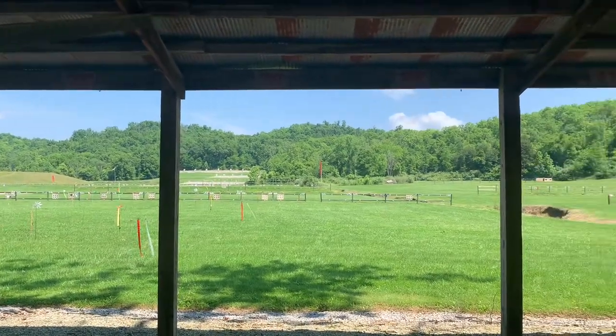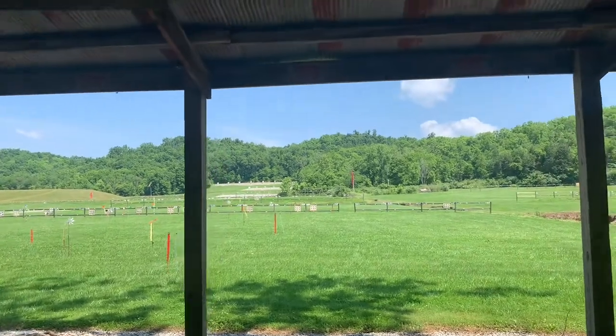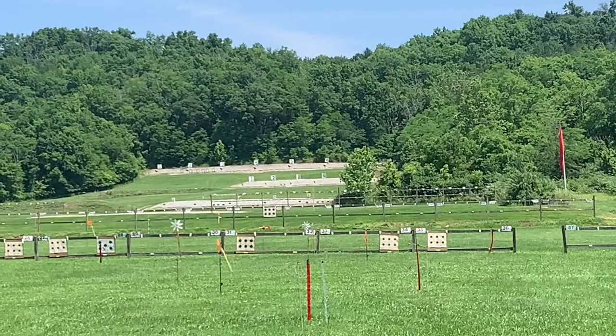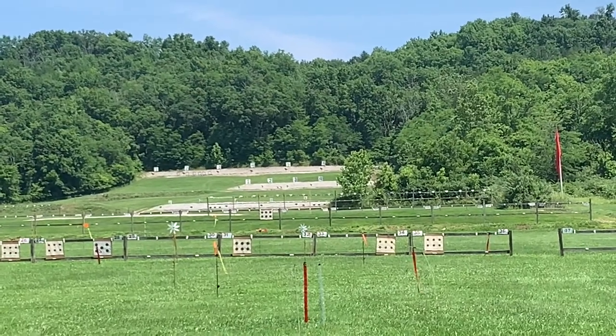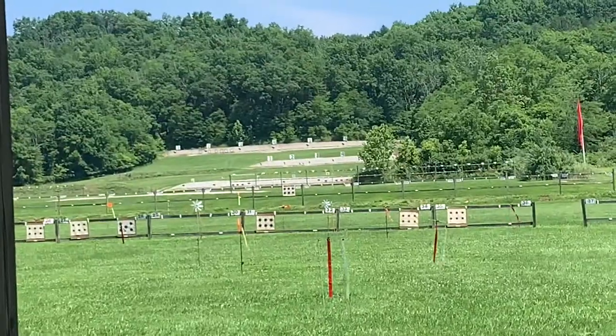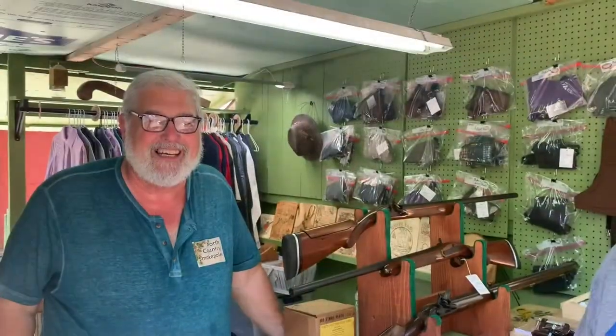Last Minute Man looking at the range here. Black powder course — that's a nice long shot for a muzzleloader. Don't know if I can pull that off.